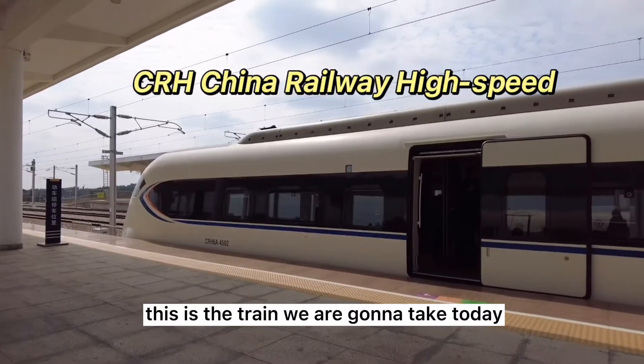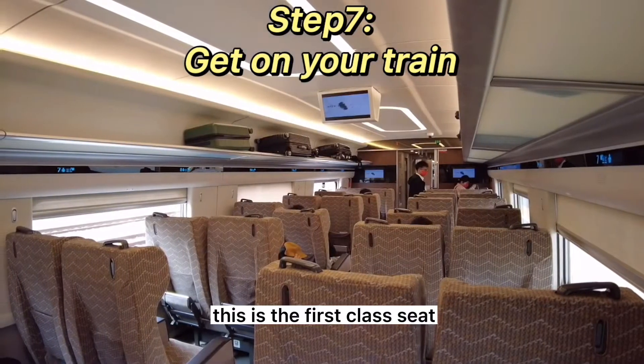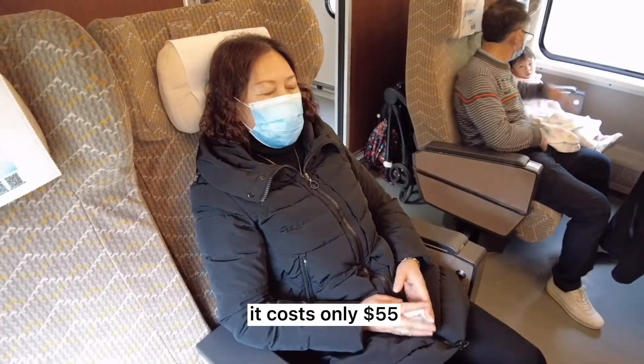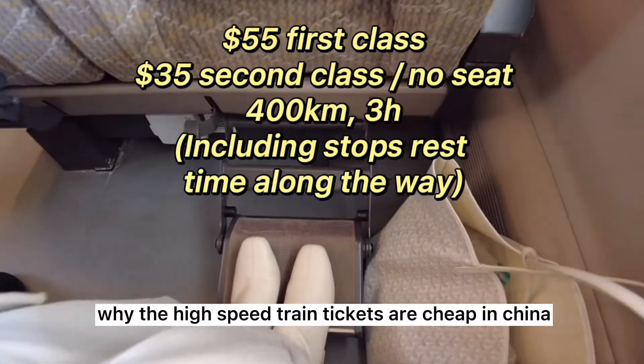This is the train we are going to take today. These are the first class seats — four seats per row, quite spacious with plenty of space for luggage. It costs only 55 dollars.